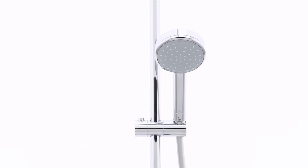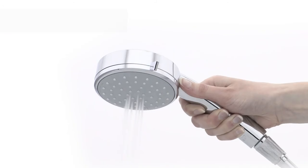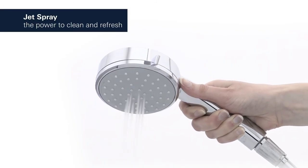The hand shower offers a choice of two spray patterns: the soothing rain spray and the revitalizing jet spray.